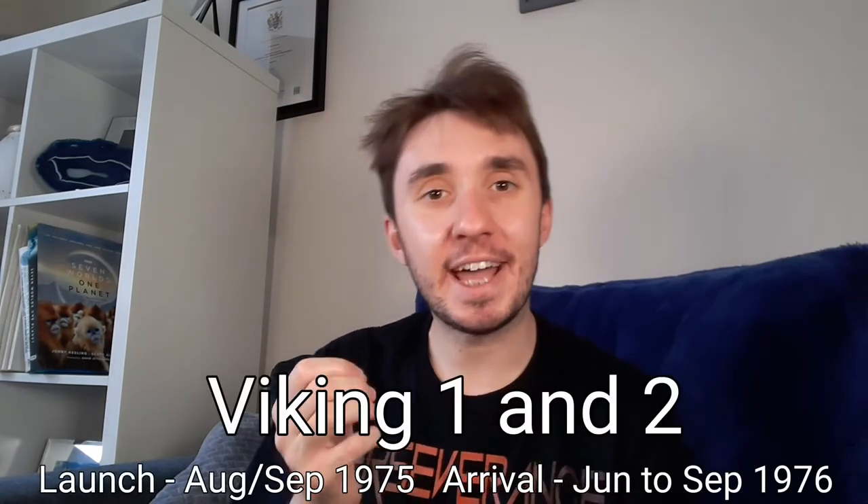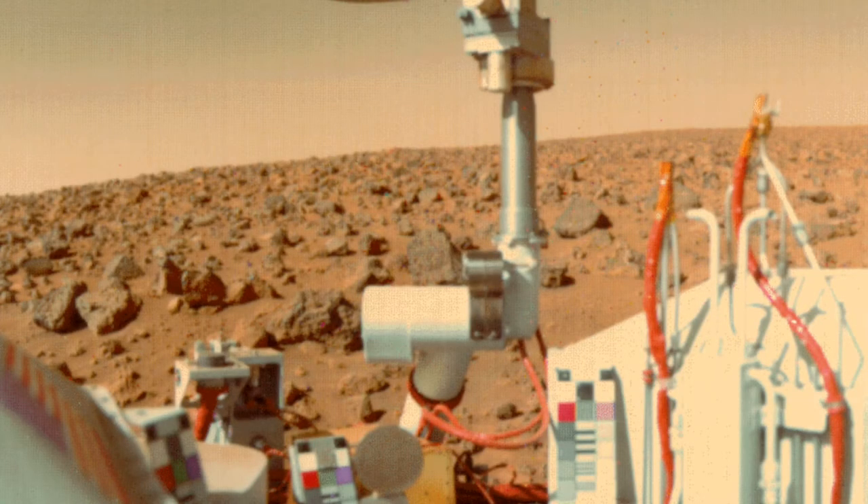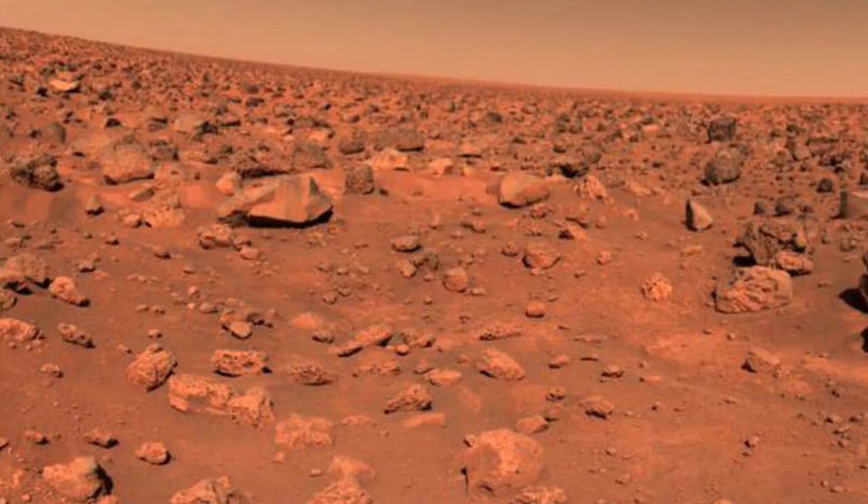In 1975, two more missions were launched — Vikings 1 and 2 — each consisting of an orbiter and a lander, to obtain high-resolution images, analyse the structure and composition of the surface and atmosphere, and to conduct the first test to see if life on another planet was possible. Originally designed to work for just 90 days, the Viking spacecraft ended up working for over six years. In that time, the landers collected four and a half thousand photos, with the orbiters above collecting another 50,000.